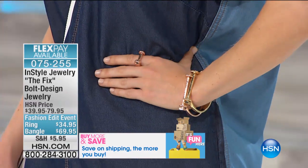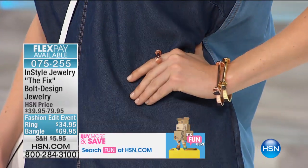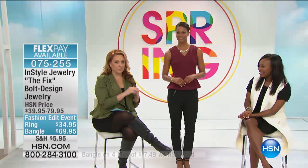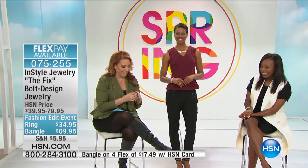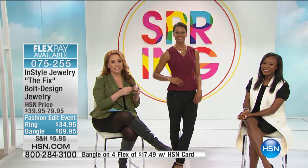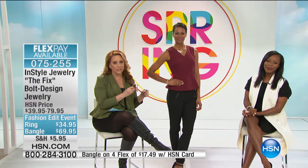I could totally wear this bracelet with my gown and it will work. There's a major award show coming up on Sunday. The bangle is $69.95 and the ring is $34.95. Kyle, our producer — are we going to be taking calls today?